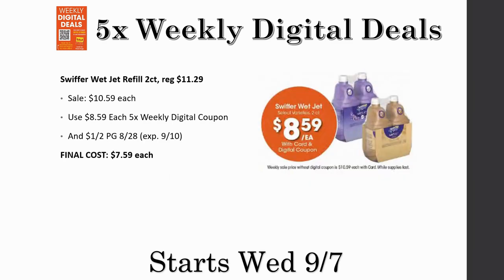Next deal is the Swiffer WetJet refill, two-count, regularly priced $11.29, on sale for $10.59, but just $8.59 with the five-time weekly digital coupon. There is also a $1 off one in the P&G 8/28 insert — it expires on the 10th, so grab this at the very beginning of the sale. After that dollar off, it's going to be just $7.59 for the two-pack, which is not a terrible deal for these refills.